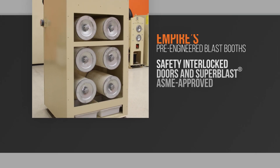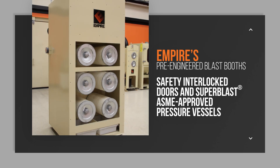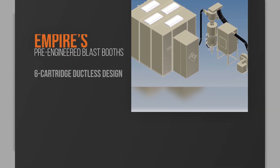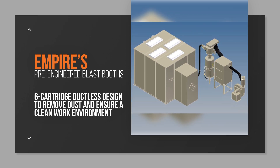Operator safety is ensured via safety interlocked doors and Super Blast ASME approved pressure vessels. Moreover, Empire's exclusive booth ventilation system utilizes a six-cartridge ductless design to remove dust and ensure a clean work environment.